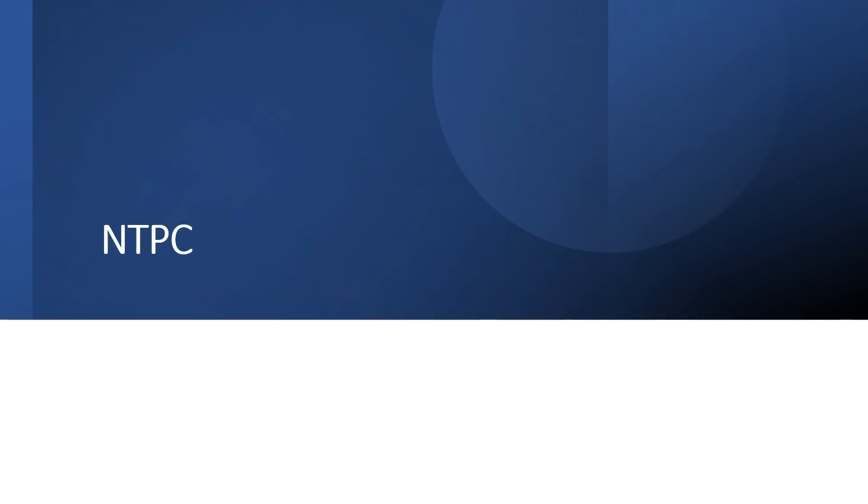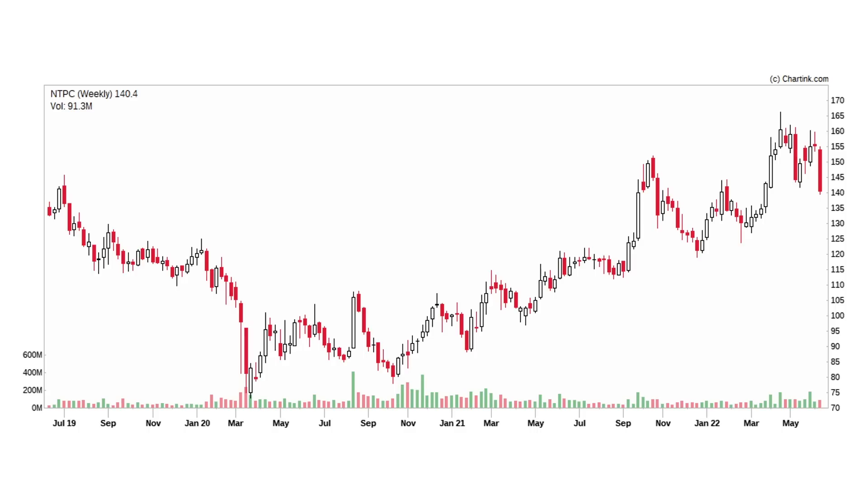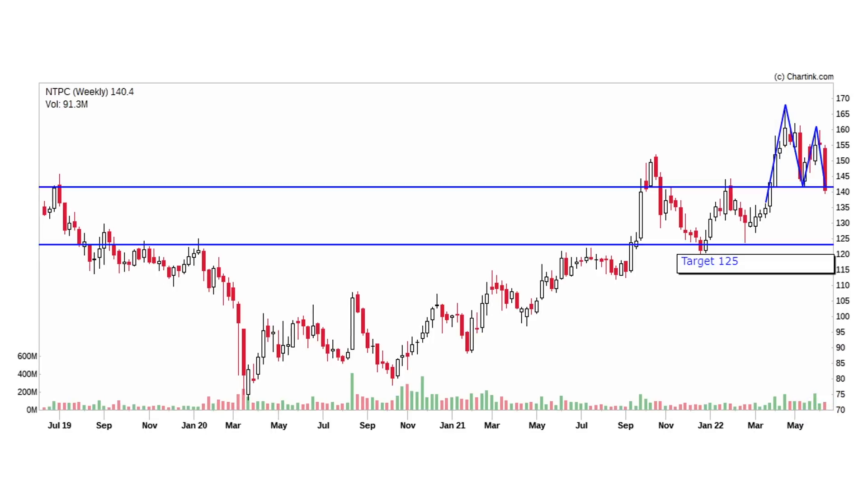The second stock is NTPC. If we observe NTPC on the weekly charts, we have a double top pattern with increased volume last week. Therefore, we have a confirmation. If we look at this double top pattern, we have a target of 125 rupees.